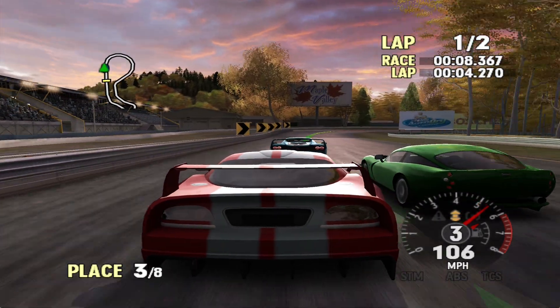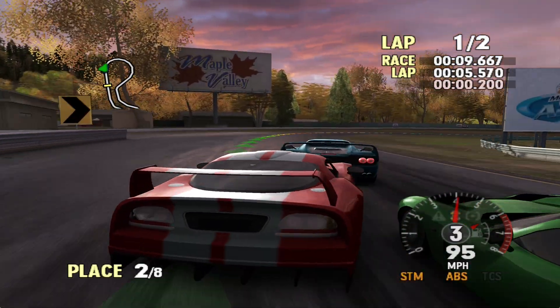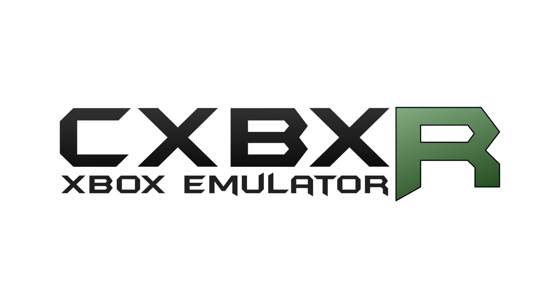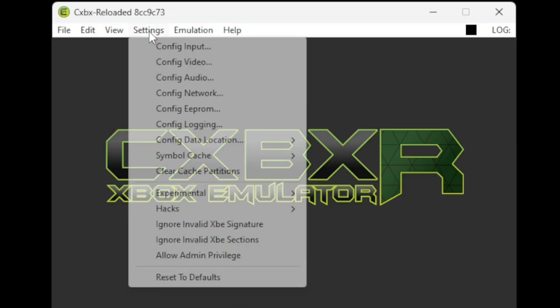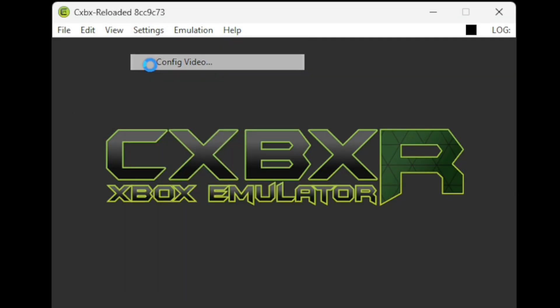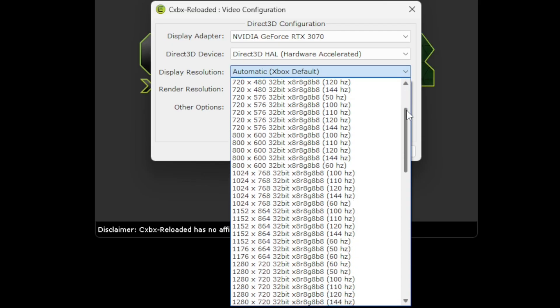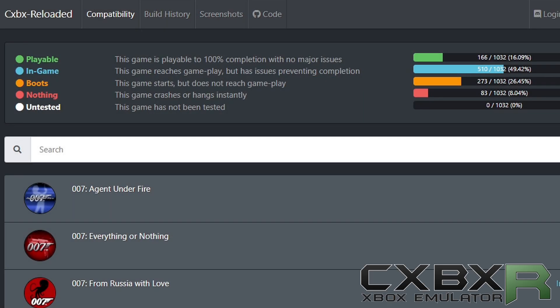In 2025 there are really only two ways to emulate the OG Xbox. The first one being CXBX Reloaded, released in 2018. The emulator has made progress in running a select library of games at playable speeds, but it's far from complete compatibility. Only 16% of Xbox games are playable from start to finish, 49% launch in-game but will have issues, 26% boot, and 8% of games will crash when you try to launch them.